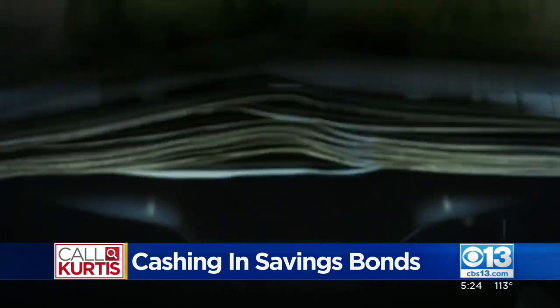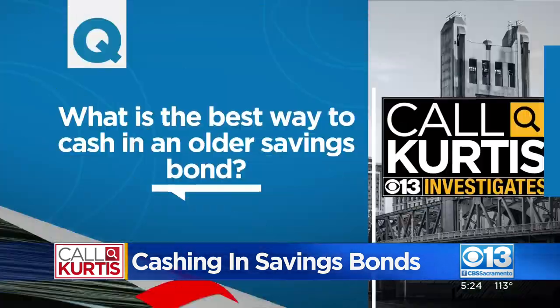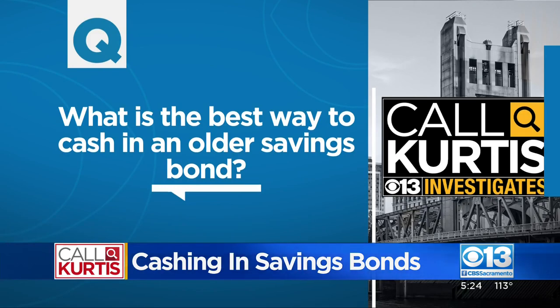But when Dan Hood tried to cash in his older, matured bonds in February, his bank wouldn't accept them. So that got us wondering: what is the best way to cash in older savings bonds?